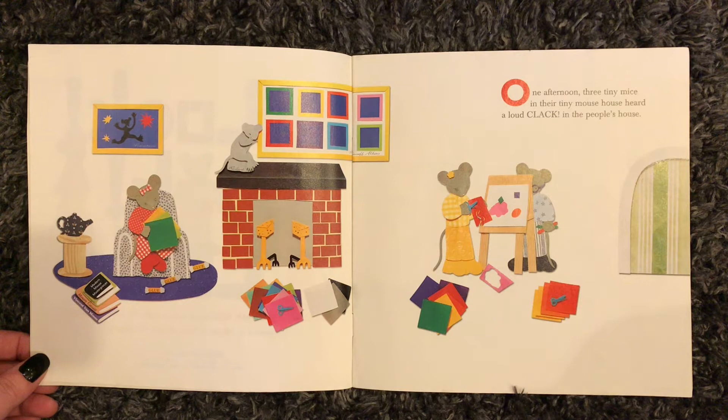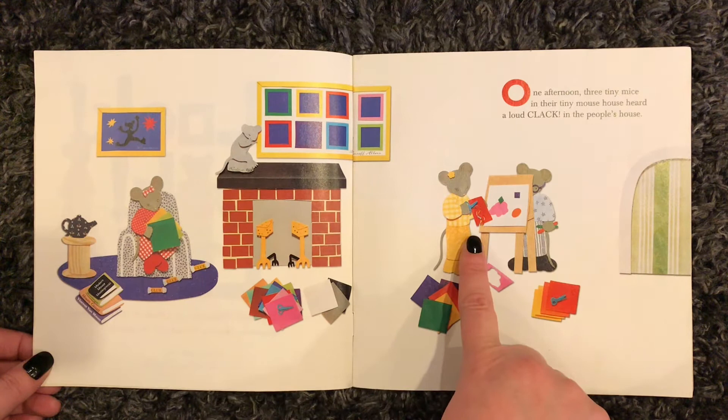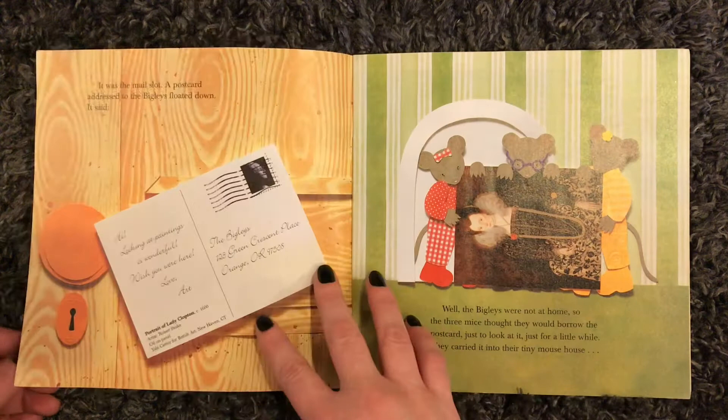One afternoon, three tiny mice in their tiny mouse house heard a loud clack in the people house. There's one, two, three. Looks like they're doing a lot of work with scissors and paper here — some glue, some cutting.